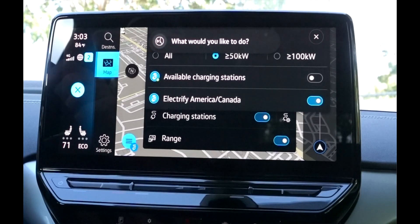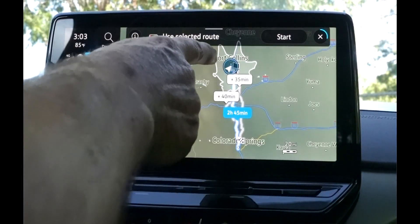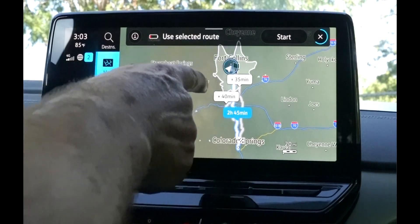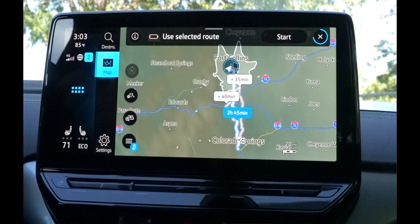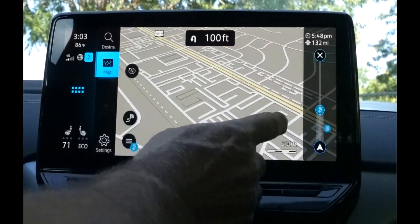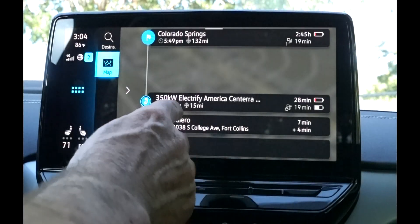Driving directions to Colorado Springs, Colorado. Okay — Colorado Springs, Colorado. Drive safely. I've given it the instructions and it's going to calculate the route. What's nice about this now is it gives me a little outline of my range. I only have about 42 miles in this car right now, but it's going to tell me where those charge stops are and where I'm going to be. When I look at the map, it's going to show me that I need to stop at Electrify America.